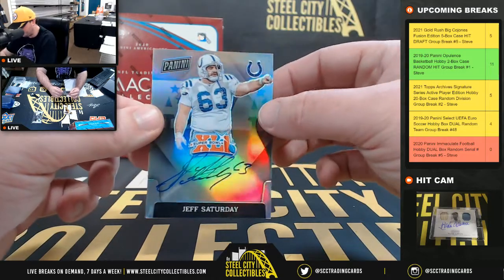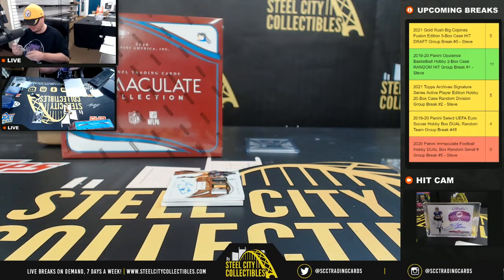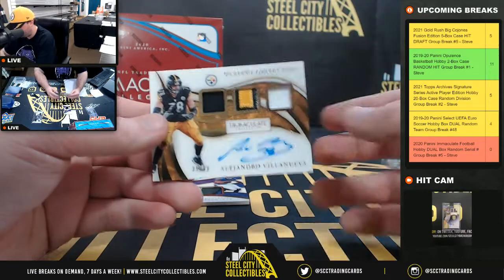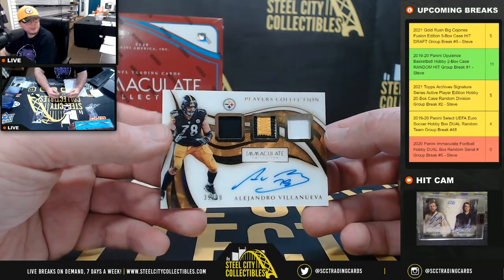Got the Jeff Saturday autograph — Super Bowl Signatures. There's no number on that one, so we'll randomize it at the end of the break. Players Collection Triple Relic Autograph Alejandro Villanueva, 35 of 99 — really nice hit right there.